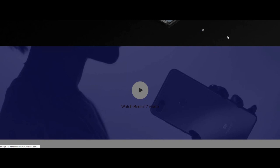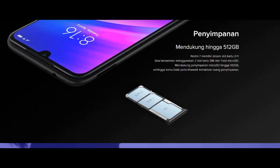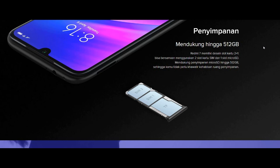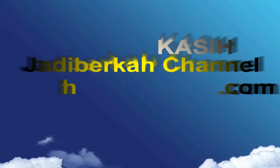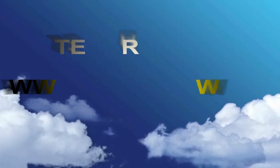Semoga bermanfaat buat kalian yang ingin membeli Redmi 7. Teman-teman bisa mengetahui kapasitas, performa, dan harga Xiaomi Redmi 7 tanpa harus repot pergi ke counter. Kita bisa mencari referensi sebelum membeli. Oke, sudah dari saya — jangan lupa like dan subscribe channel ini. Semoga bermanfaat dan nantikan video menarik selanjutnya. Wassalamualaikum Warahmatullahi Wabarakatuh.